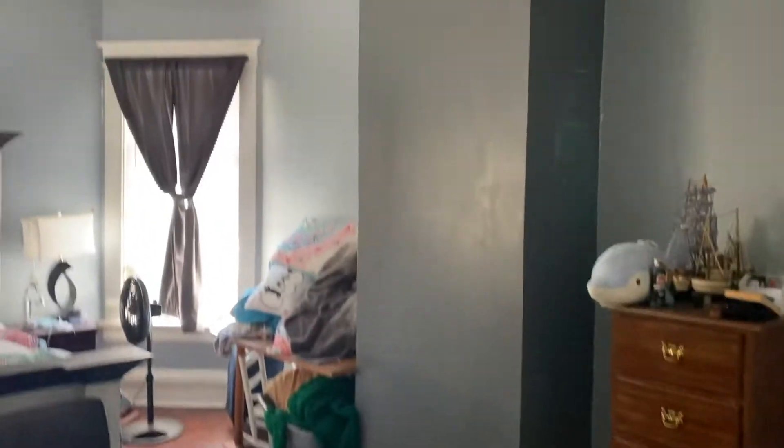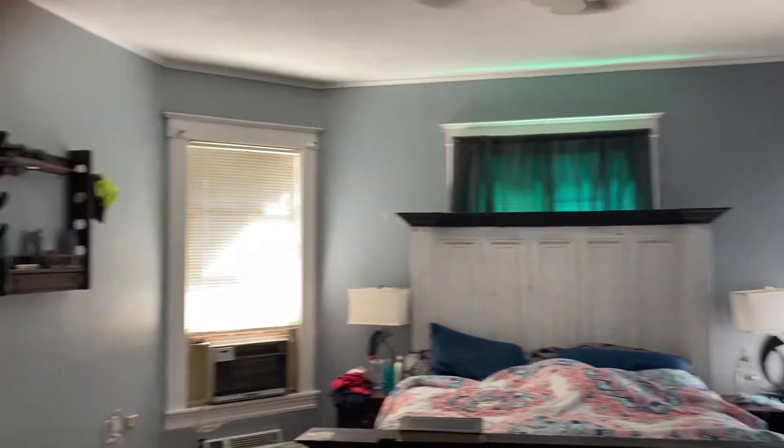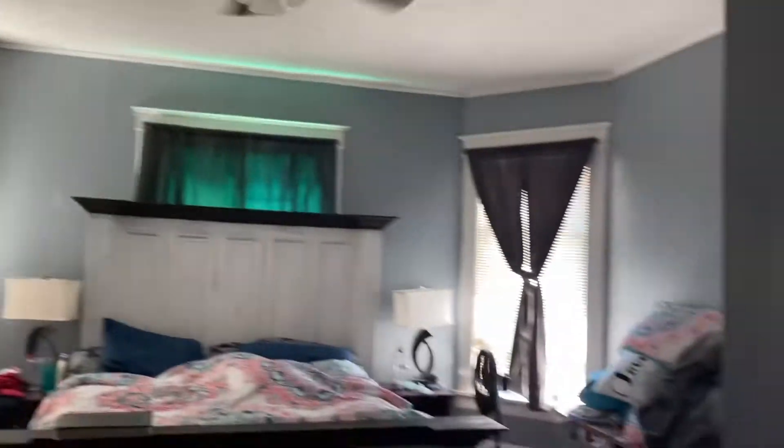There's the bedroom. Come across here, and there is another big bedroom. This is the third full-size bedroom in the house so far.